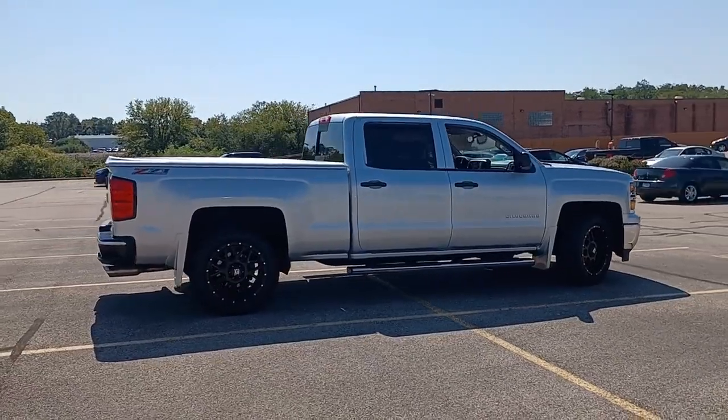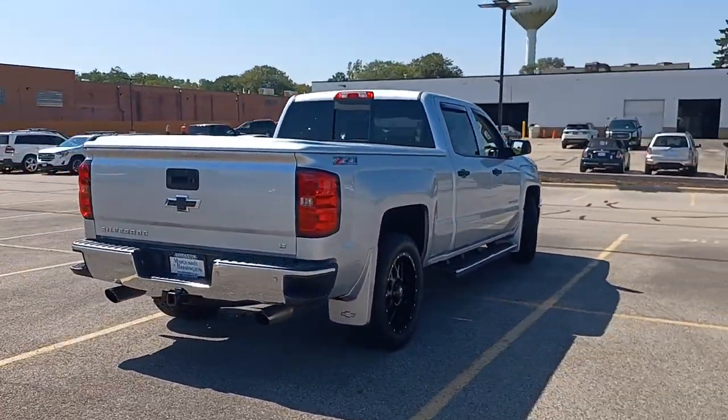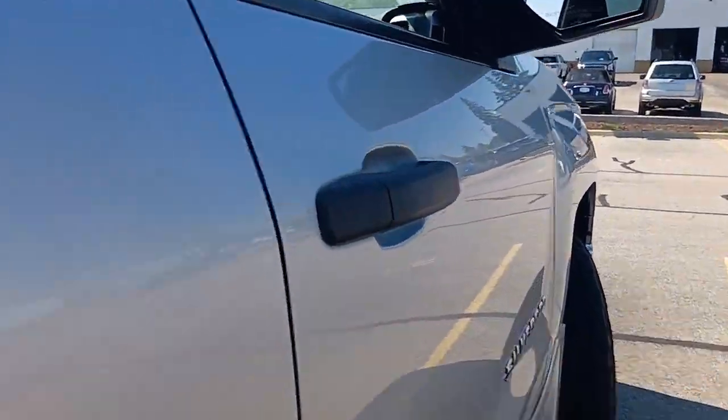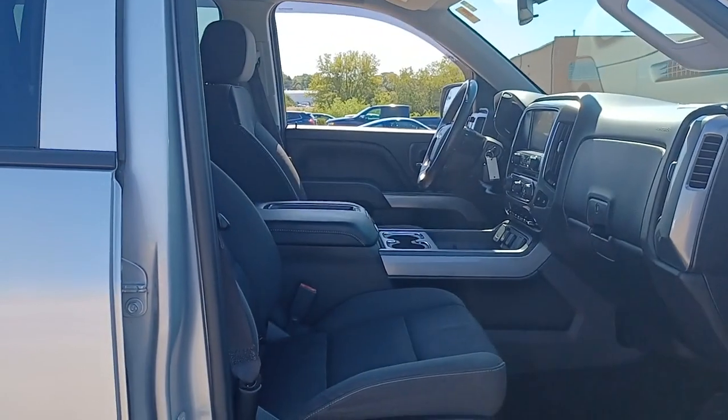The following are some of this vehicle's highlighted options: keyless entry, 4x4, satellite radio, 8-cylinder engine, power passenger seat, iPod and MP3 input, backup camera, heated mirrors, chrome wheels, and fog lamps.